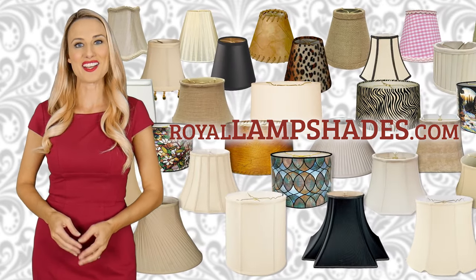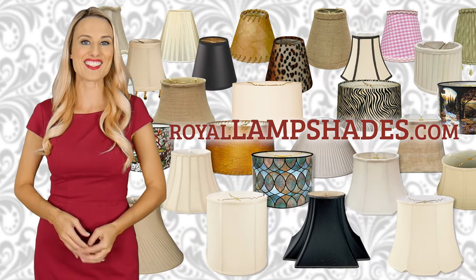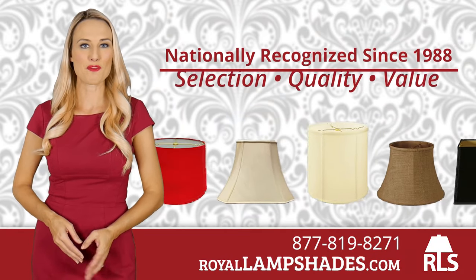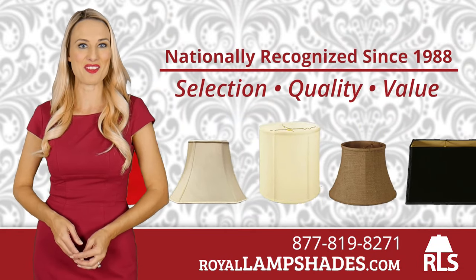RoyalLampshades.com offers a variety of lampshade sizes, colors, and styles. Since 1988, we've been nationally recognized for our selection, quality, and value.